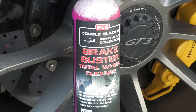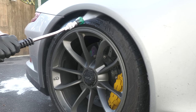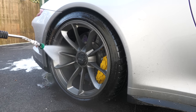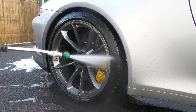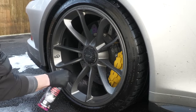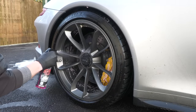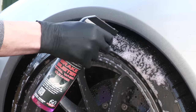Before getting to grips with the P&S Brake Buster product on the sizeable forged wheels, they had to be thoroughly rinsed off with the pressure washer to remove a good portion of the dirt. Despite a distinct lack of heavy brake dust due to the carbon-ceramic setup, they were still sporting months' worth of road grime and debris, which I didn't want to be rubbing into their surface. So I blasted as much of that away as I could with a 25-degree nozzle, before spraying a generous amount of the non-acidic wheel cleaner over the barrel, painted caliper, face and tyre wall, to test the claim that its versatility eliminates the need for multiple products.